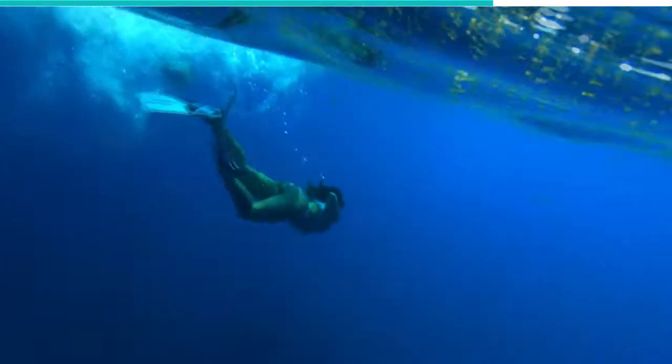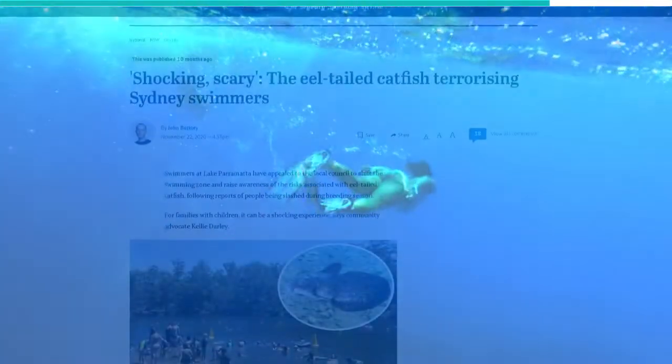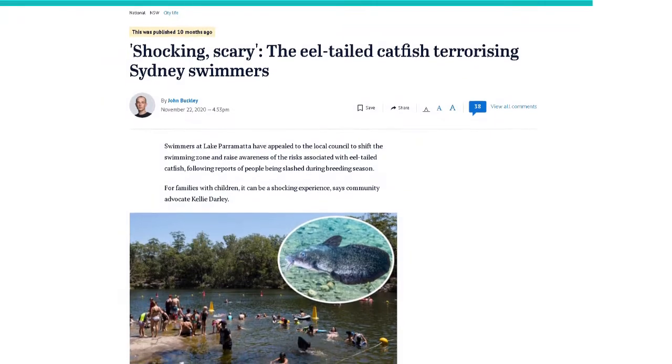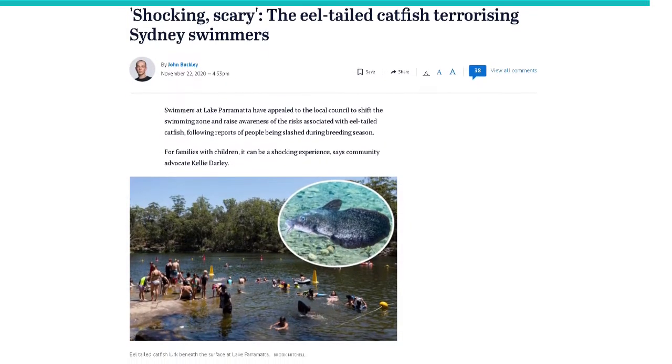In Sydney, Australia, eel-tailed catfish have been terrorizing swimmers. A 30-year-old mother, Jade Elizabeth Burks, reported that the last time she went swimming, about 20 people were bitten and slashed by these creatures.